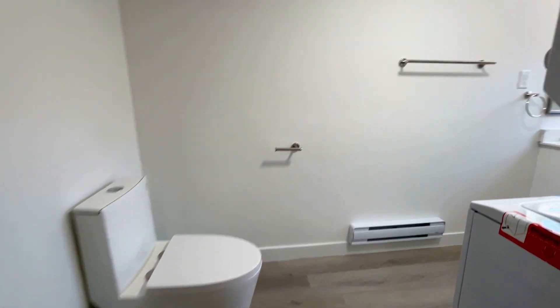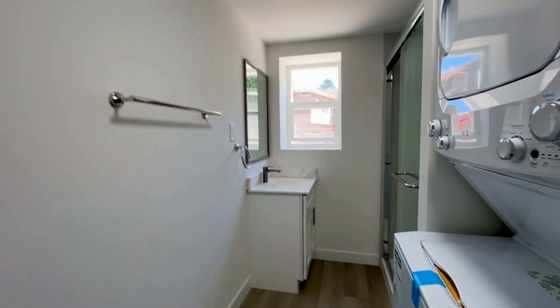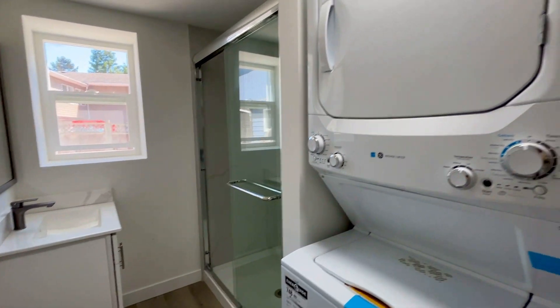As you do come to your right, you do have your first bathroom. Again, all brand new appliances and fully renovated. Washer and dryer stacked.